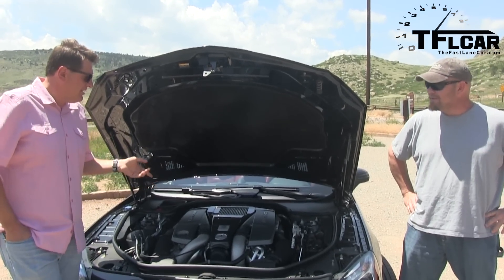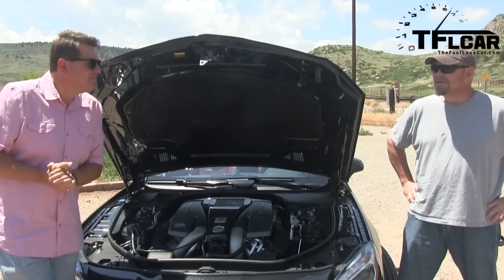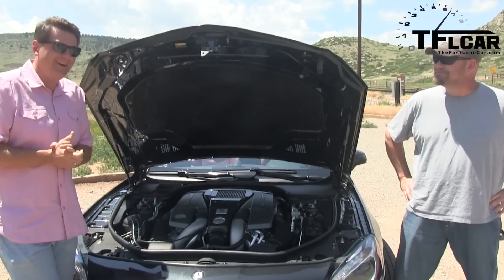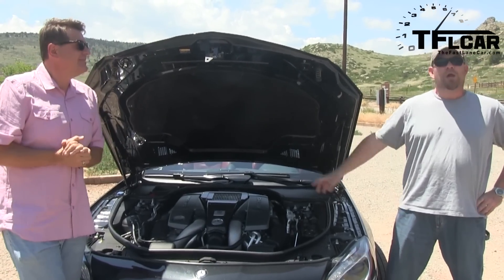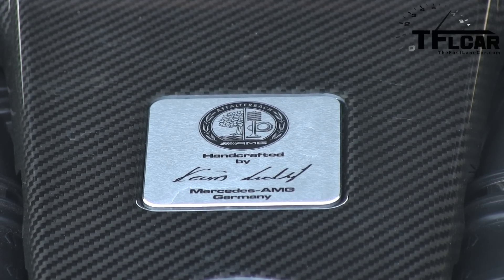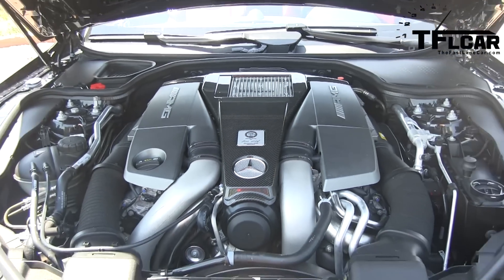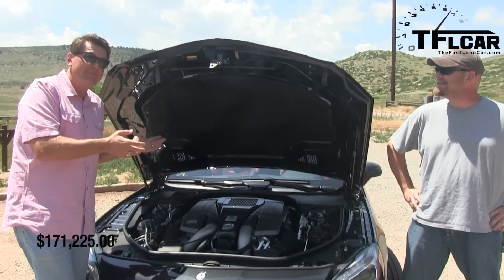The cool thing about AMGs is that they're built by proper Germans, so I'm thinking Gunther built this. You would think a guy named Gunther would make it by hand, but he didn't. How about Helmut? Nein. Sabina built our engine? No. Kevin built this. Kevin? What kind of German name is Kevin? It's not very German. I'm paying $171,000 for a car where Kevin built the engine.